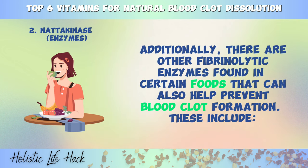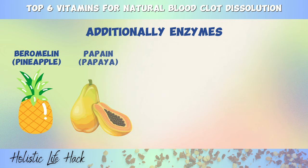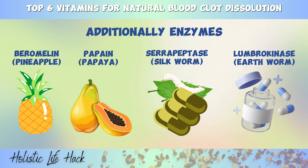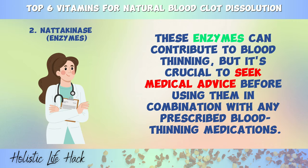Additionally, there are other fibrinolytic enzymes found in certain foods that can also help prevent blood clot formation. These include Bromelain, found in pineapple; Papain, which can be obtained from papayas; Serrapeptase, a supplement extracted from silkworms; and Lumbrokinase, which is purified from earthworms. These enzymes can contribute to blood-thinning, but it's crucial to seek medical advice before using them in combination with any prescribed blood-thinning medications.